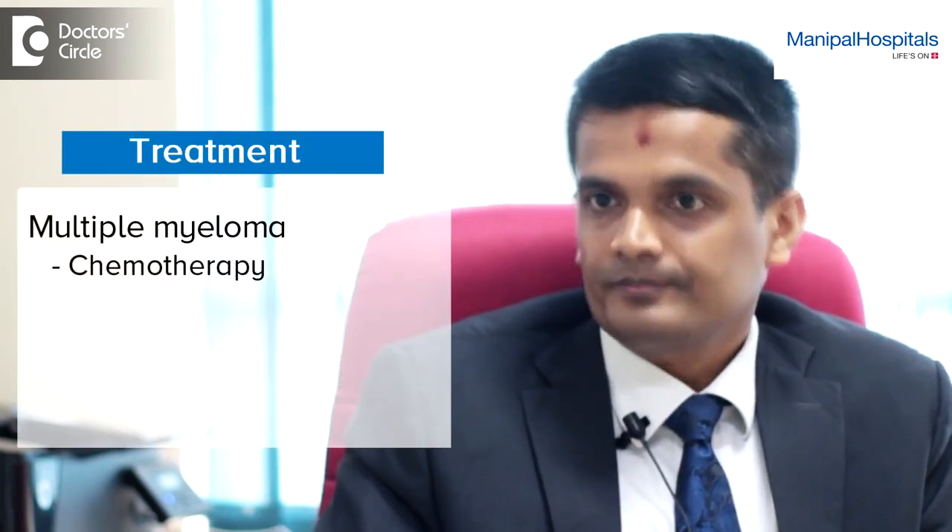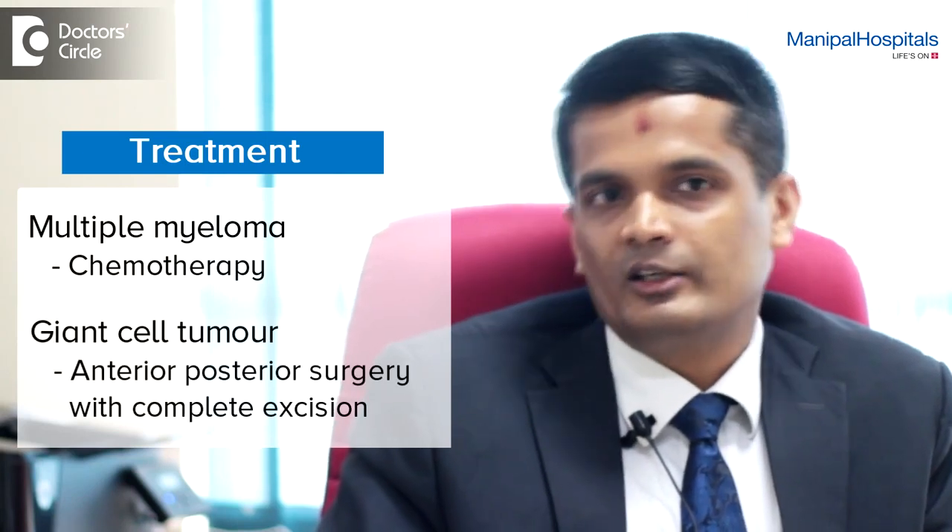The second commonest being multiple myeloma, which also predominantly affects the spine, can be treated with chemotherapy once diagnosed. For the rare tumour, you may have to go more aggressive — like a giant cell tumour — where you may have to do an anterior-posterior surgery with complete excision of the tumour.